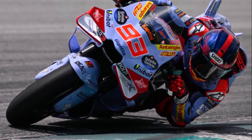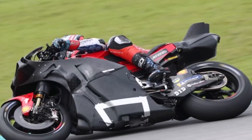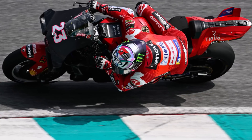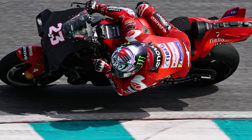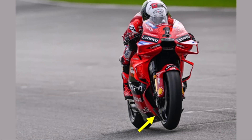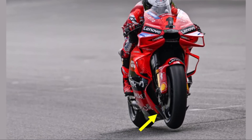Ducati kept their strong shape and dominated testing. They refined their already very good package with bodywork updates. They kept their front wings and rear Stegosaurus wings, but introduced new diffuser surfaces at the sides.